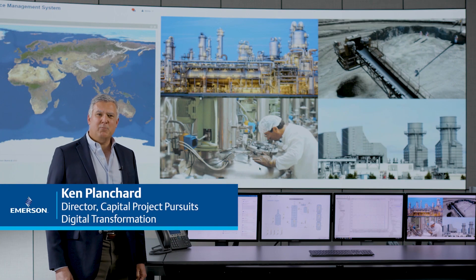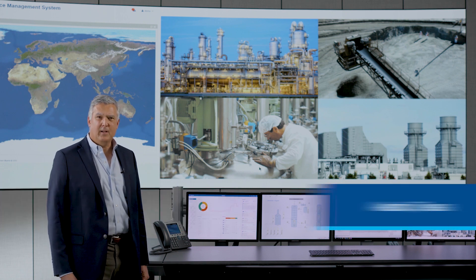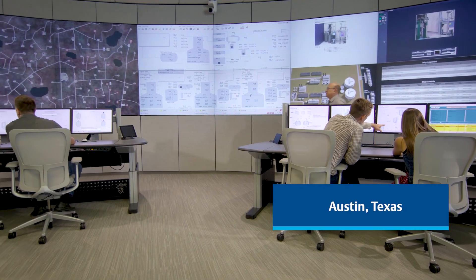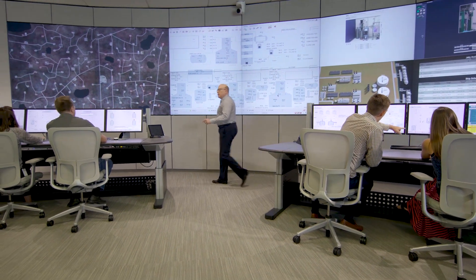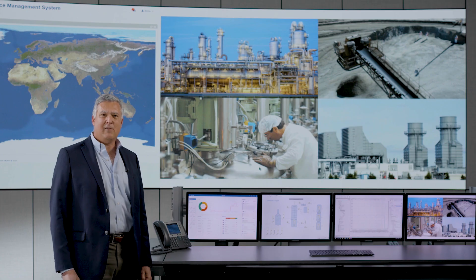Hi, I'm Ken Planchard, and I'm responsible for Capital Project Pursuits for our Digital Transformation Business Unit. I'm standing here today in our Integrated Operations Center in Austin, Texas, and I'm here to talk to you about Emerson's PlantWeb Optics Data Lake software.